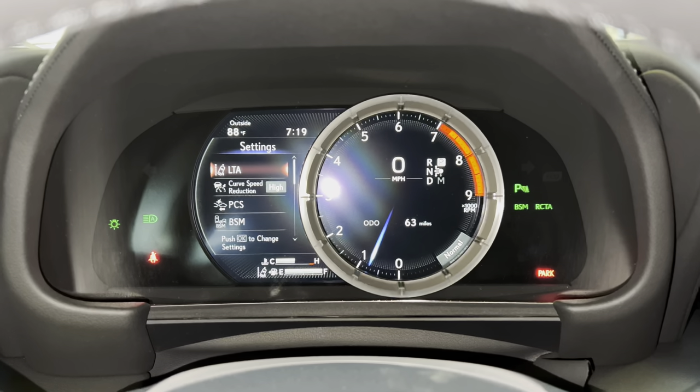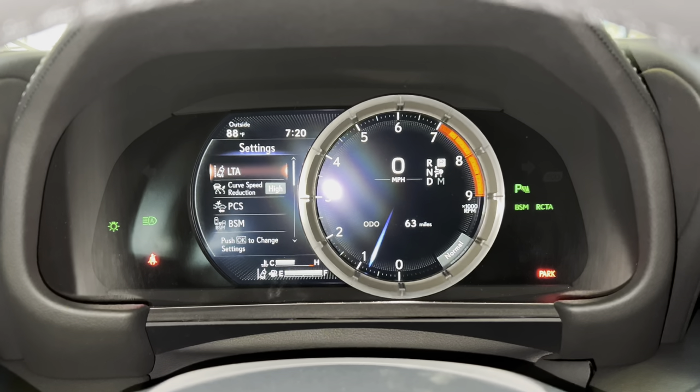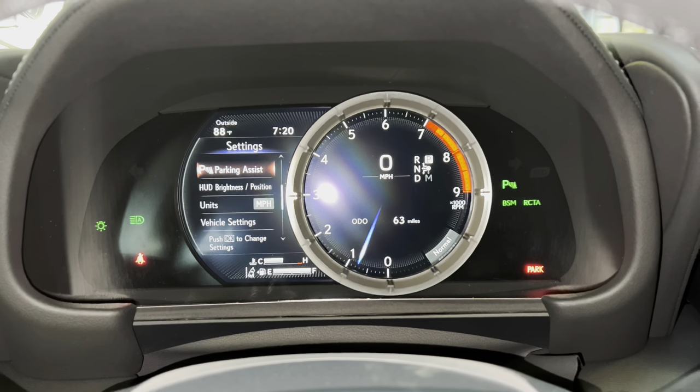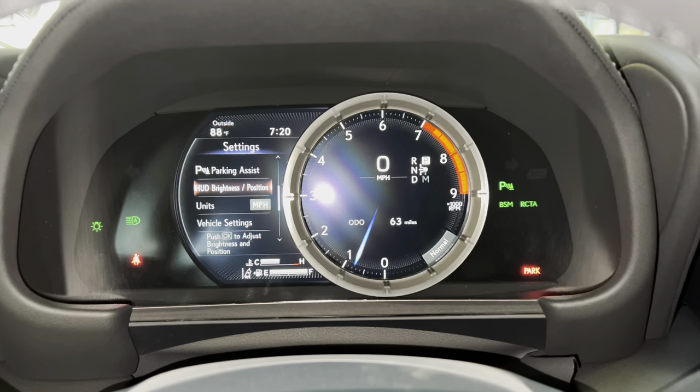These are all the safety systems equipped on the LC. We have lane trace assist, curve speed reduction, pre-collision system, blind spot monitor, front and rear parking sensors, and head-up display brightness and position.